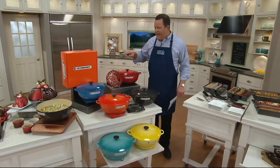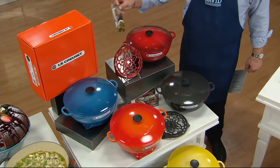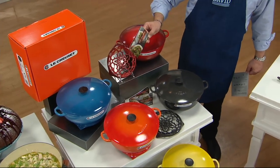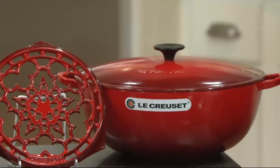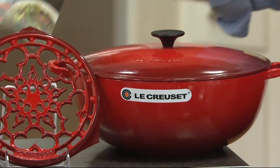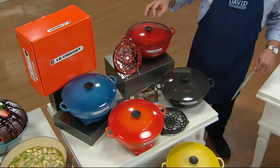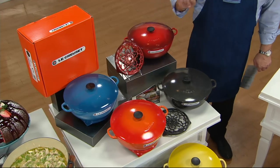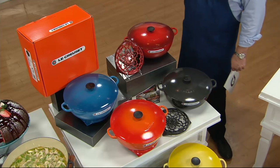Not only are you getting the 7.5 quart vessel, you're also getting the matching trivet and we're giving you 6 recipe cards from the Le Creuset Test Kitchens. This same offer at lecreuset.com would be $410. We have it at $310 — we're $100 less. We also have it on 6 easy payments and free shipping and handling, that's another $18.97 less.